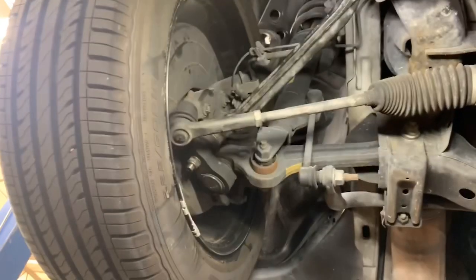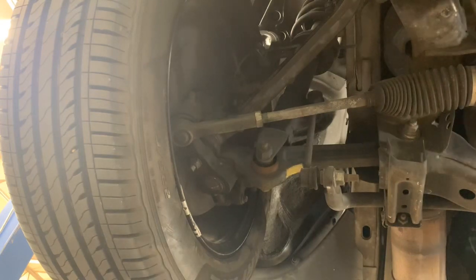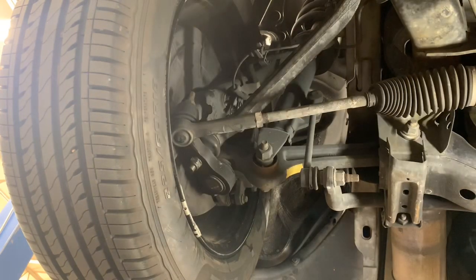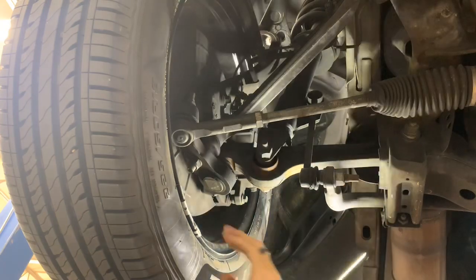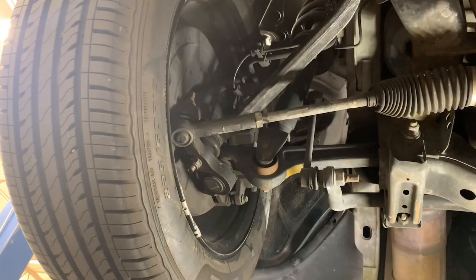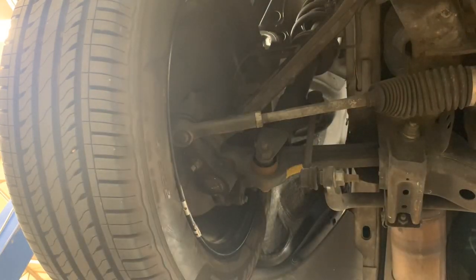Do you guys see anything else? It just obviously looks bent. I can tell by a visual that it's been bent here. Anyway, I'm going to cut the video off right there, get the alignment machine on it, look at our angles, see what we've got, and we'll pick back up.